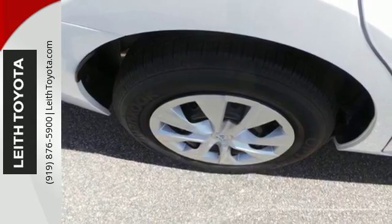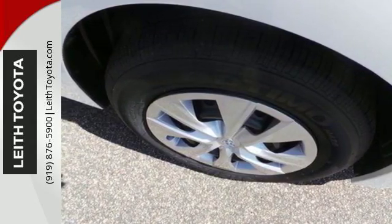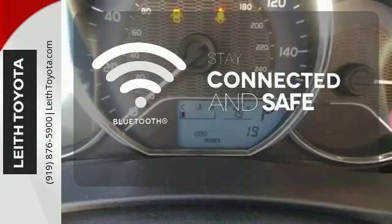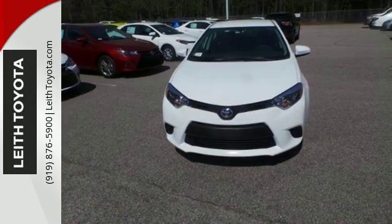You'll have Bluetooth and the Star Safety System with SmartStop technology watching out for you. Bluetooth wireless technology keeps you in command and in touch. Make your drive better — make this Corolla yours today.